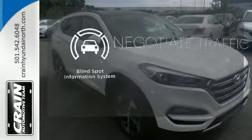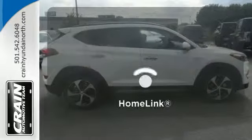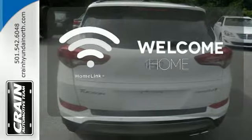Safety comes by being aware of your surroundings and for that, the blind spot indicator can't be beat. Program garage door openers, gates and lighting systems with HomeLink.